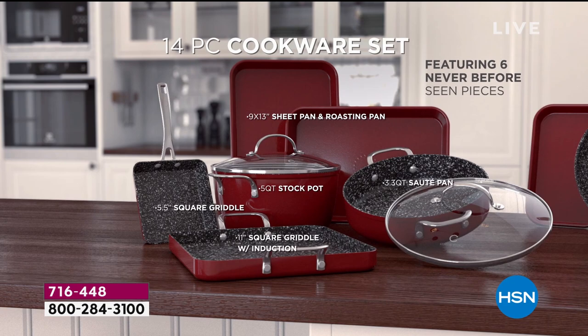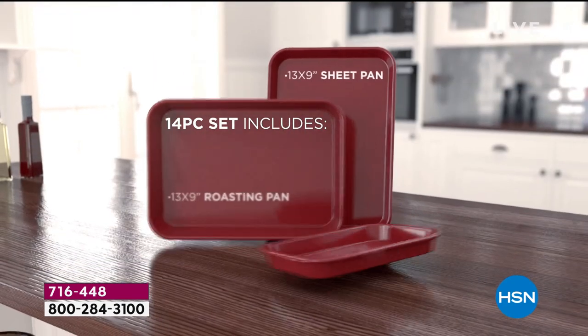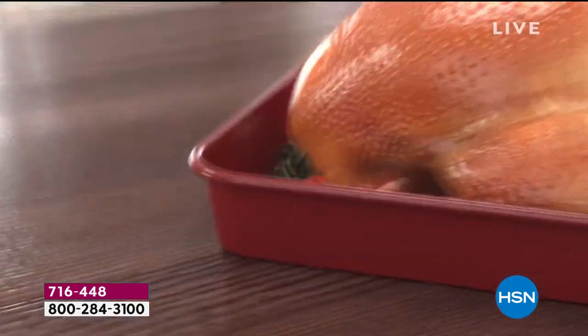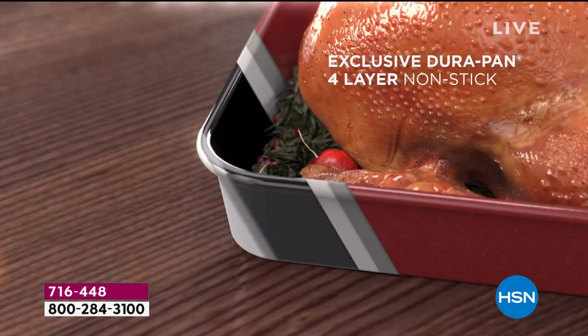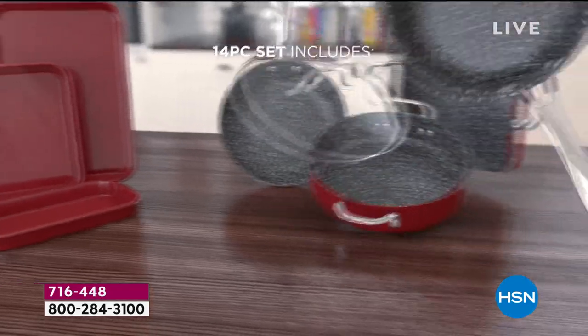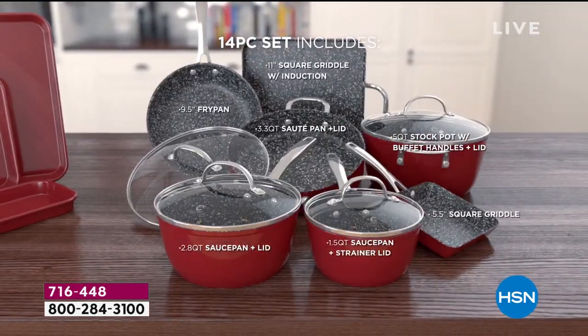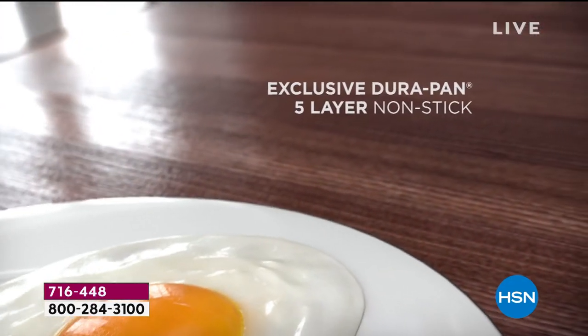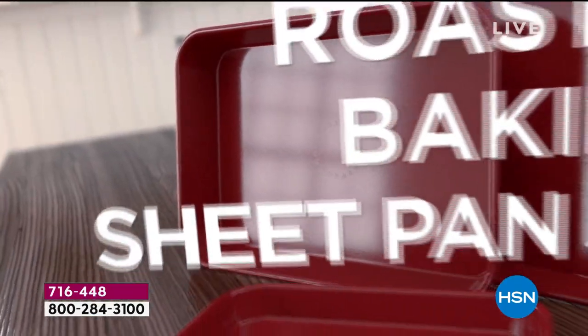Internationally acclaimed chef Curtis Stone — our number one rated brand against all brands here at HSN, voted on by you. Over two and a half million Durapans sold here at HSN. His nonstick is unlike any other nonstick. A 14-piece set is what we're doing to get you ready for the holidays and every day, because this is a complete kitchen redo.